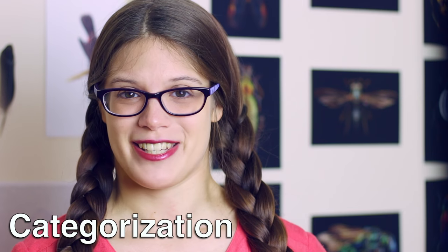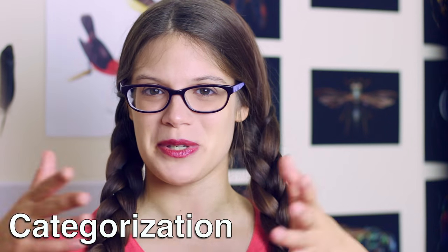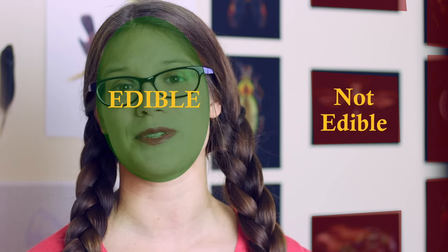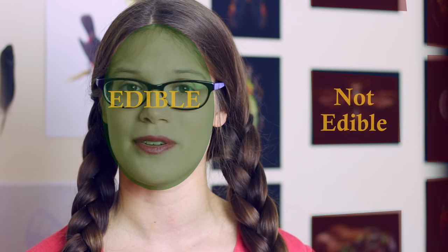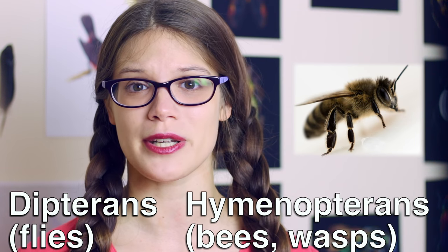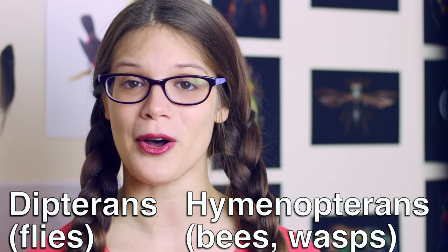The second is categorisation, which allows the placement of specific boundaries in the items found in the predator's environment, and also allows them to be much more economical with their memory. For instance, I really love insects, so I know that I tend to categorise them by order. And if you know the difference between the dipterans, which are the flies, and the hymenopterans, which are the bees, the wasps and the hornets, it can be very easy to tell them apart.